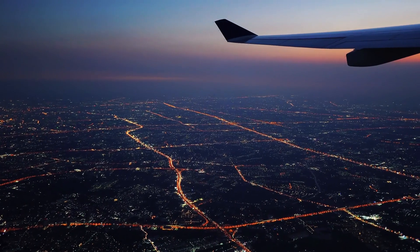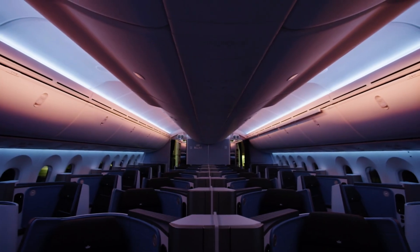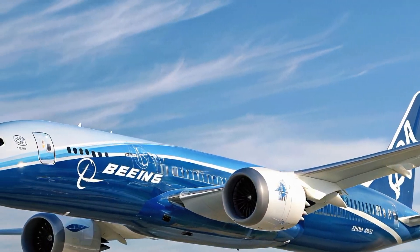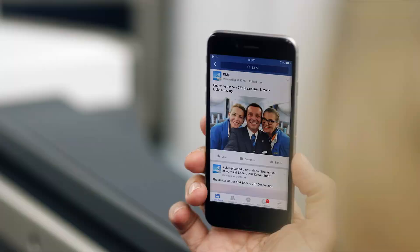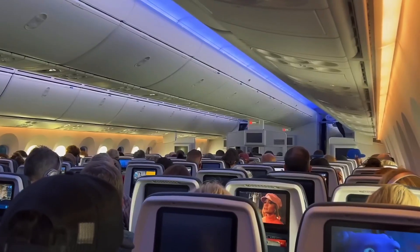This means you can enjoy stunning views like the northern lights or a Pacific sunset without straining your neck. The cabin is pressurized to feel like 6,000 feet above sea level instead of the usual 8,000, reducing headaches and fatigue. Boeing reports passengers experience about 20% less discomfort. Humidity levels are also higher, maintained at 15–20% thanks to the composite fuselage that resists corrosion and controls moisture better.